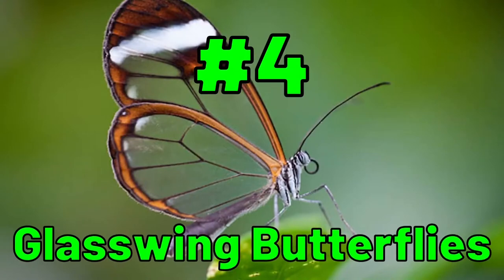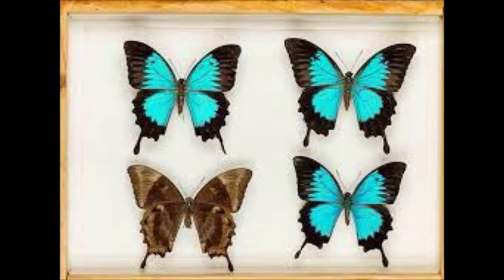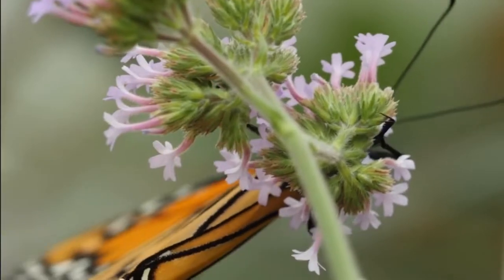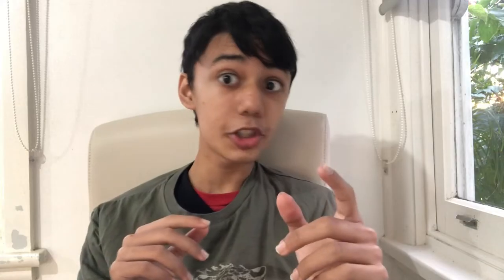It contains my favorites. At number 4, we have the glasswing butterflies. Butterflies are fascinating and beautiful insects, even to the general public. They are seen to have a whole variety of coloration on their wings, from species to species. How about no coloration on their wings? How shall that look beautiful to us? Behold, the glasswing butterfly of the genus Greta.